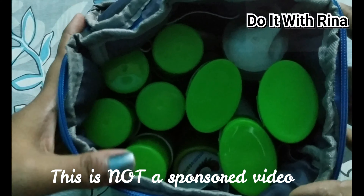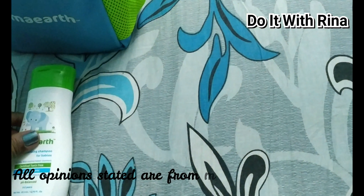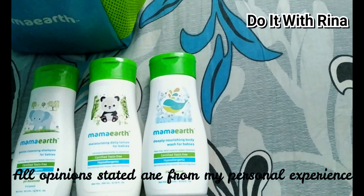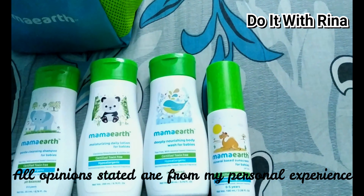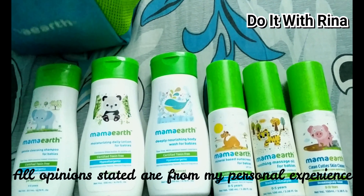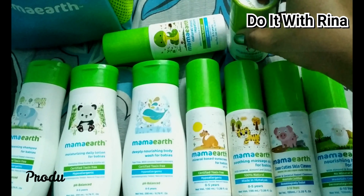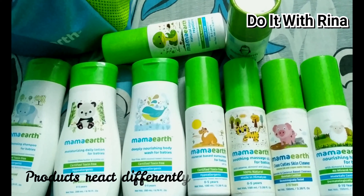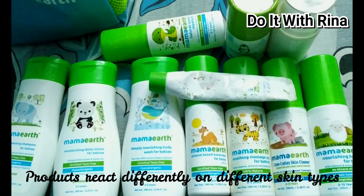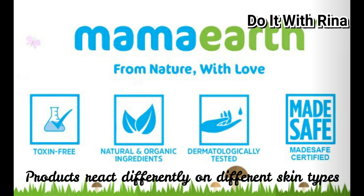I finally settled down on one brand — Mama Earth. I want to mention that this is not a sponsored video; Mama Earth doesn't even know I exist. It's been two and a half years and I'm still using only Mama Earth products for my girl. Mama Earth is certified safe, cruelty-free, and free of chemicals, which makes it perfect for babies. That said, skin types differ, so I suggest testing products on yourself first before using them on your baby. Now let's see all the Mama Earth products I use for Rihanna.